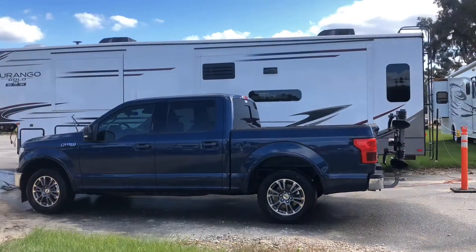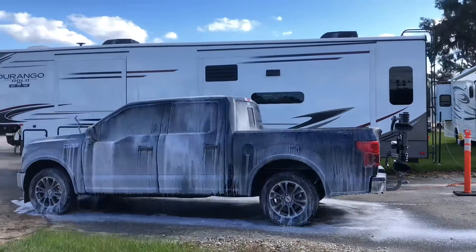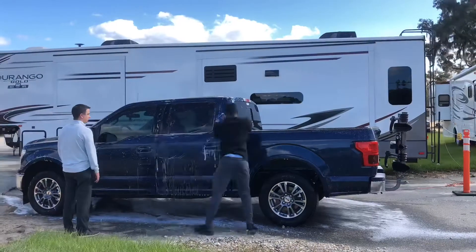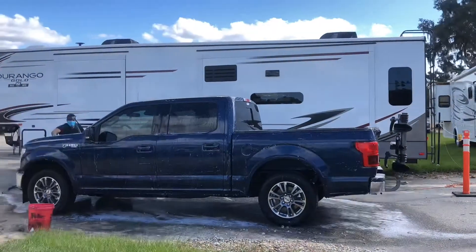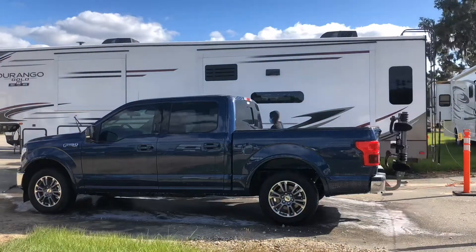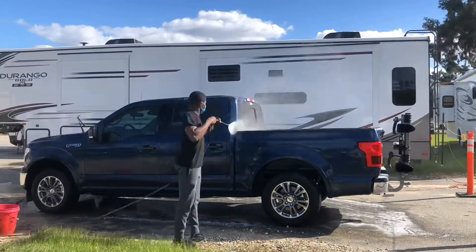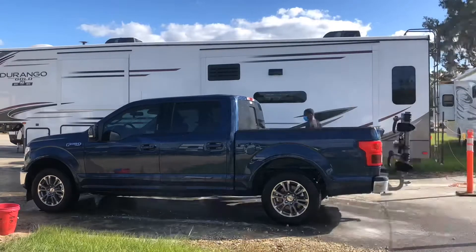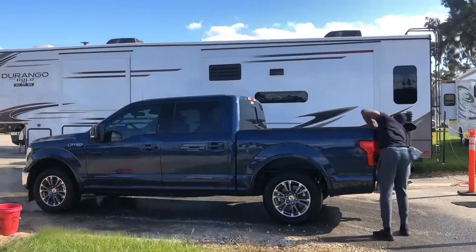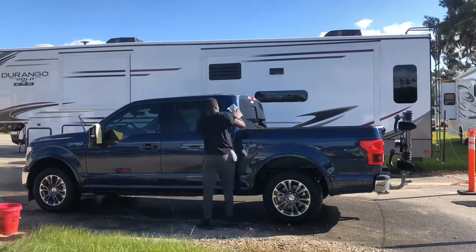You're going to see a time-lapse of me doing the exterior. Things move extremely quick in a time-lapse, so I'll explain what I'm doing. First, I hit it with a rinse, then the foam cannon to loosen up the first layers of dirt. Then I do a hand agitation to get all the dirt off and make sure there's no scratching. I don't use a wash mitt — I stick to a very high quality microfiber towel so nothing gets stuck and scratches the paint.